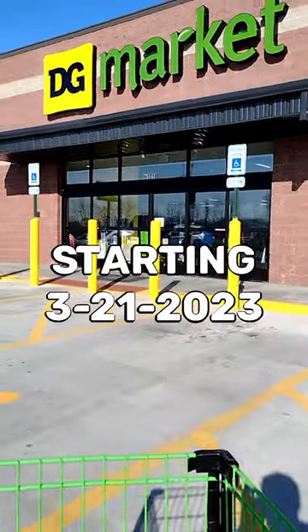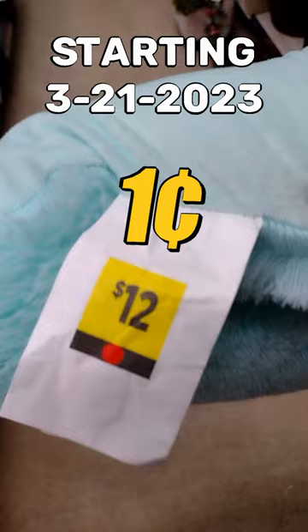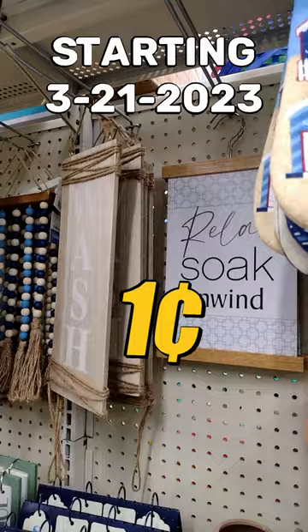Thank you for using our self-checkout. I'm showing you all of the items you can get at Dollar General for one penny — all of these red dot items. You can save money on bath, bedding, housewares, and wall decor.